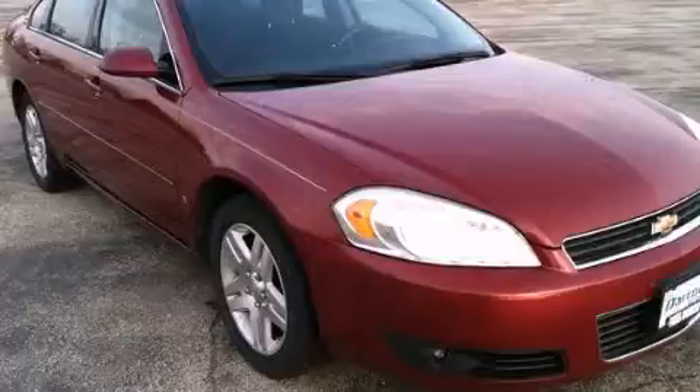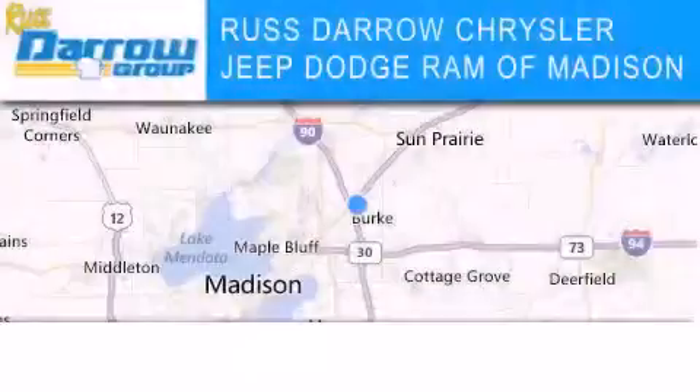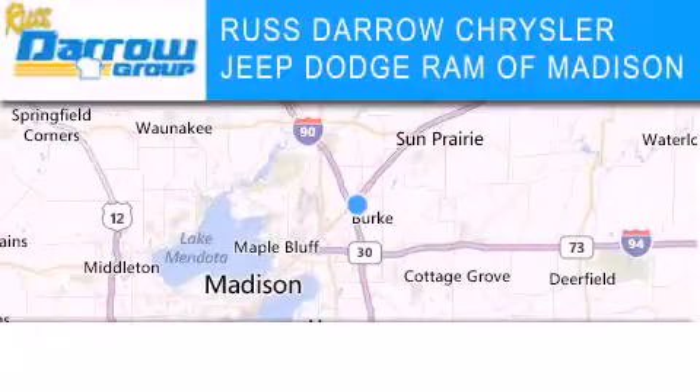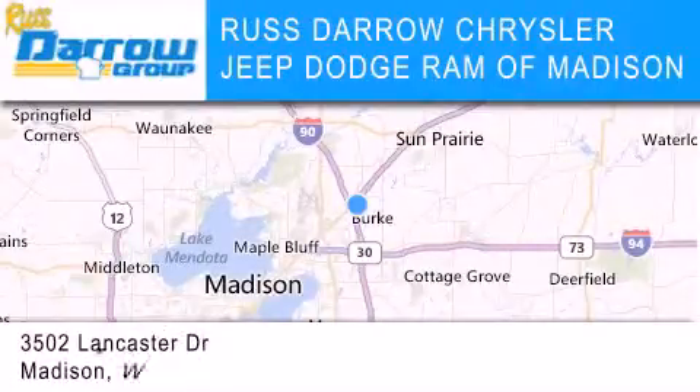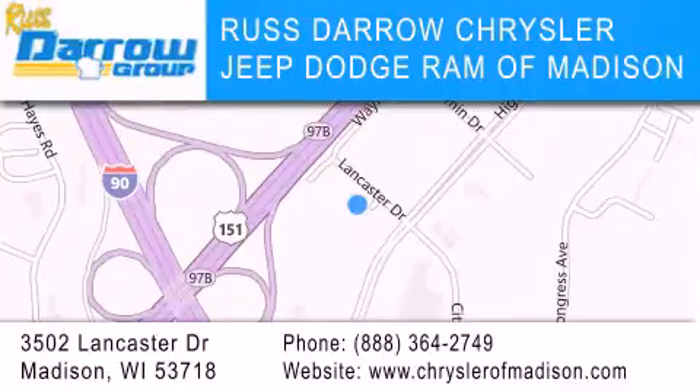We invite you to contact us today to learn more about this vehicle. Chrysler Jeep Dodge Ram of Madison is located at 3502 Lancaster Drive in Madison. Our goal is to exceed all of your expectations to ensure that you'll return for future visits. Experience the Darrow difference.